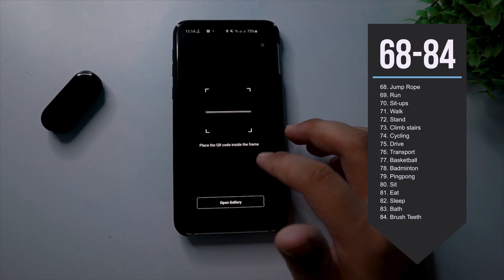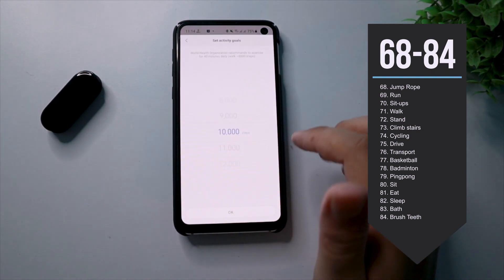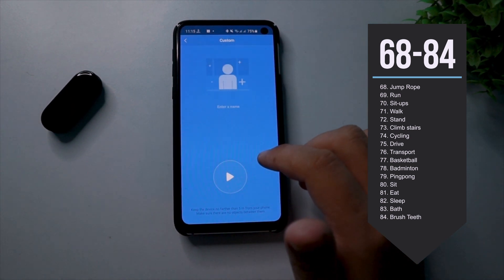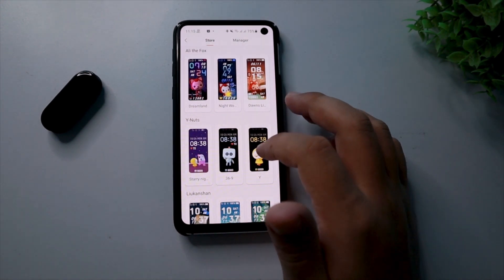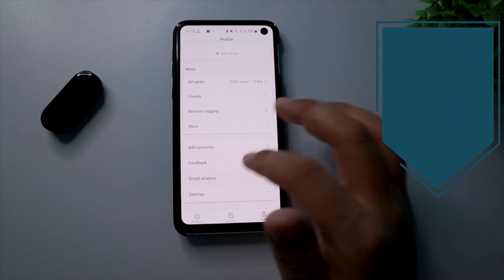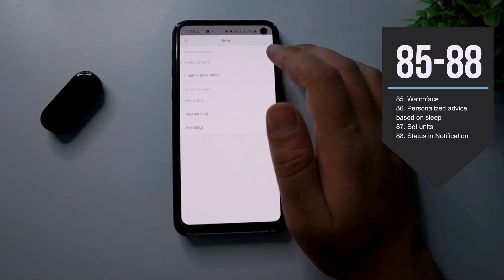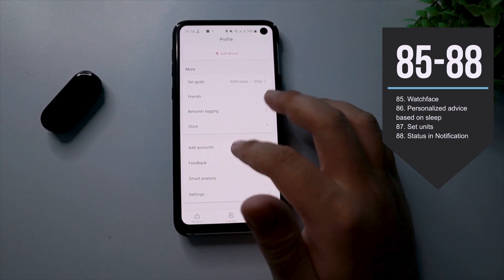In the friends tab, you're allowed to share your data with your friends and can also check your friends' data as well. In the profile tab, you can set your steps goal and weight goal. In the behavior tagging option, you can track up to 17 activities and can even add a custom option. If you tap on the store, you can see a lot of cool watch faces and a lot of them offer animations as well, which wasn't the case with the Mi Band 4. In the smart analysis option, you can get personal advice based on your sleep quality.